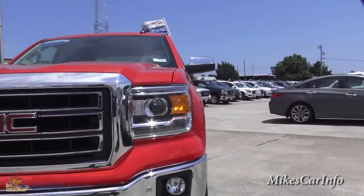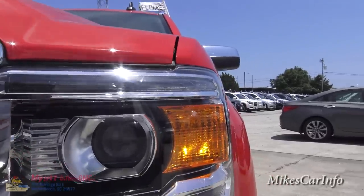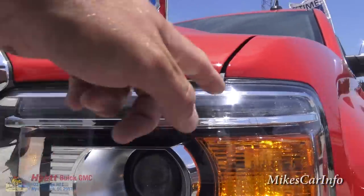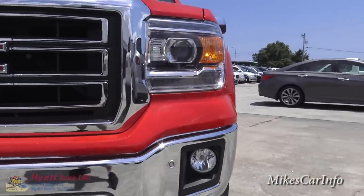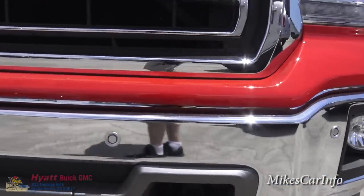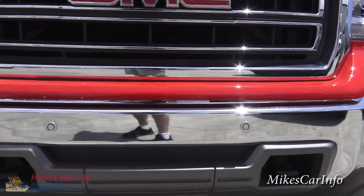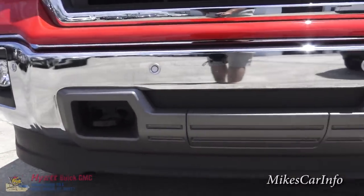This one has the 5.3-liter EcoTec3 V8 engine. Here in the front we've got a bunch of stuff including halogen projector headlights with LED accents that go around up here and down there. We've got the fog lights, and you also have the parking sensors here in the front as well — those little round circles in the bumper are the parking sensors.